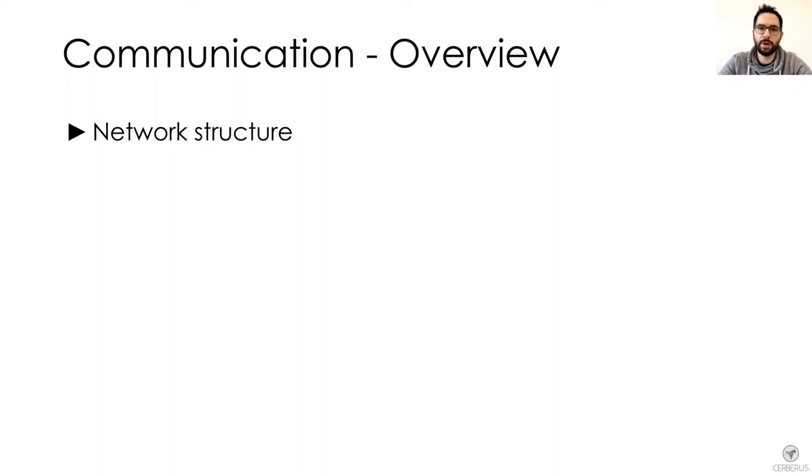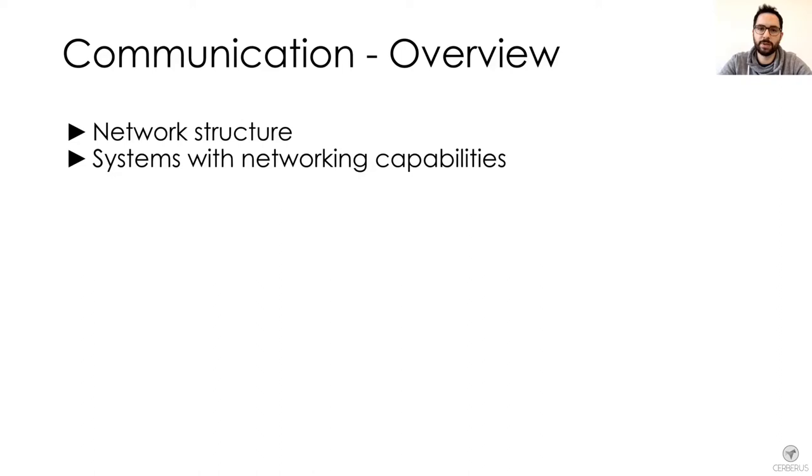Furthermore, I will talk about systems that had special networking capabilities as well as the software that was running to enable communication.